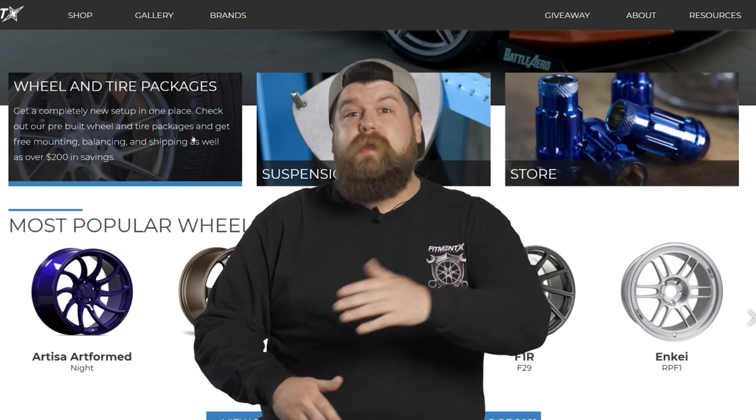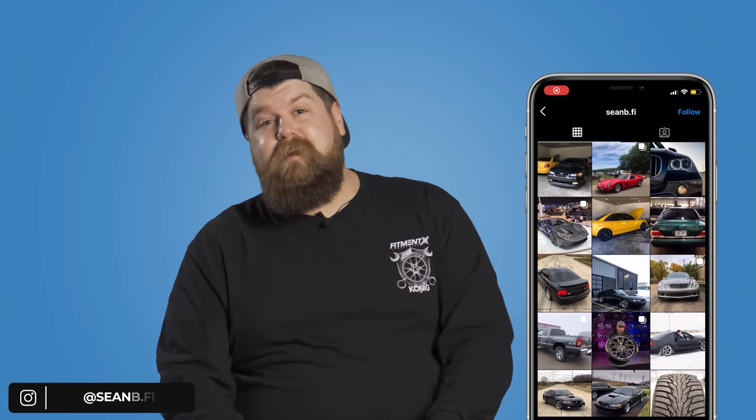We have over a million different wheel and tire packages, ceramic coating, plus accessories and merch. And if you package them together, we're gonna mount, balance, and ship those bad boys to you for free. And if you like oddball cars and wanna see some behind the scenes content here at Fitment Industries, go give me a follow on Instagram at SeanB.FI.